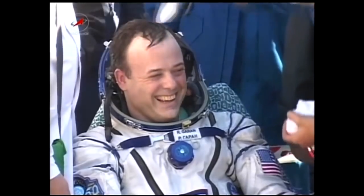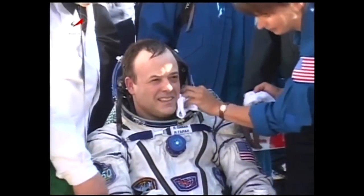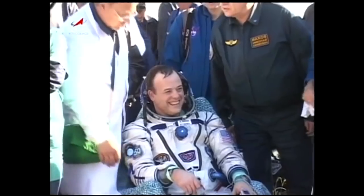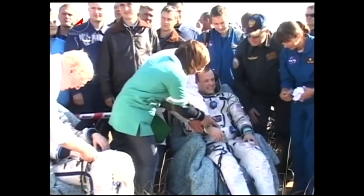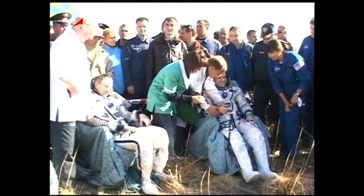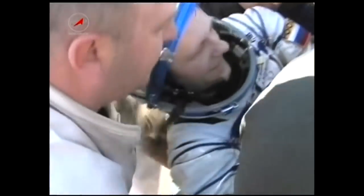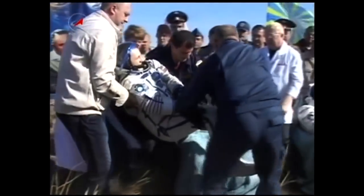A good view now of Ron Garan — he looks to be in very good shape, smiling broadly. Josh, what are you seeing? He looks to be in great shape. You know, it's always amazing to see these astronauts come back to Earth after being up there for six months. I think it says a lot about how the International Space Station program and our international partners have worked to keep these crew members in shape on orbit. Quite a bit has been learned about how the human body reacts to being up there for that long, and you can see how well they feel and that the precautions and efforts we take are working.